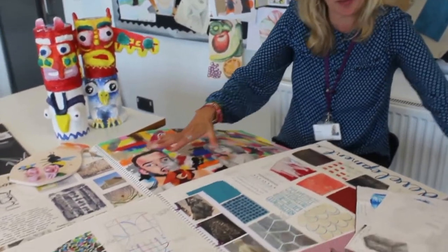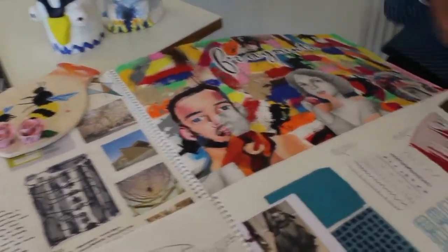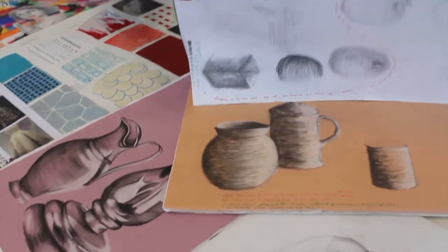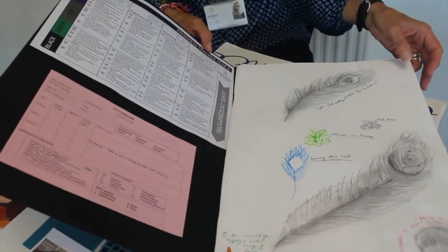Here are some of my colleague's last year 11 class — she did a GCSE class with them last year and they did very well. Here are some of their books, and here I wanted to show you what the year seven work will look like, because year sevens — that's what you're interested in, isn't it — having a look at year seven work.